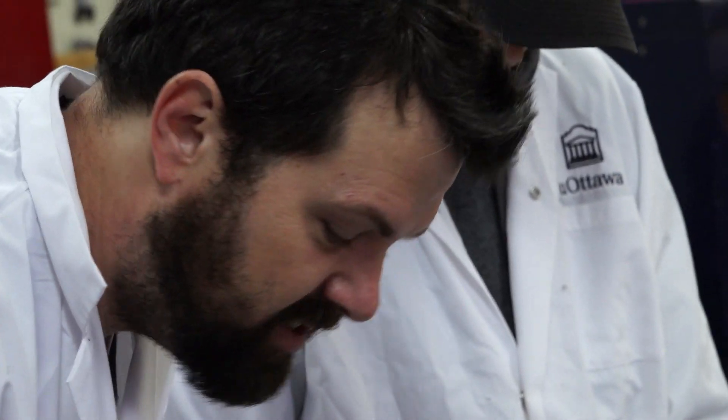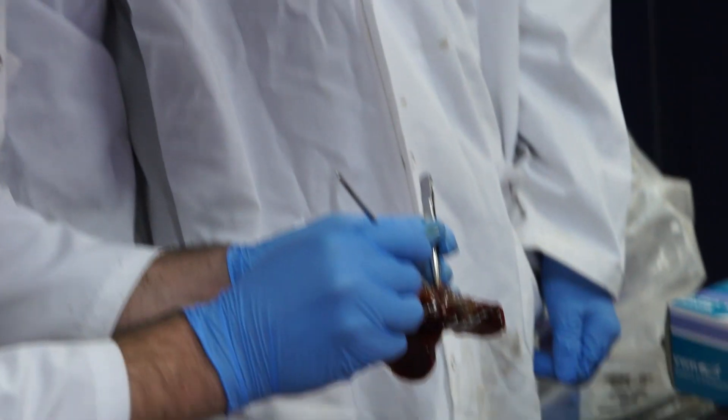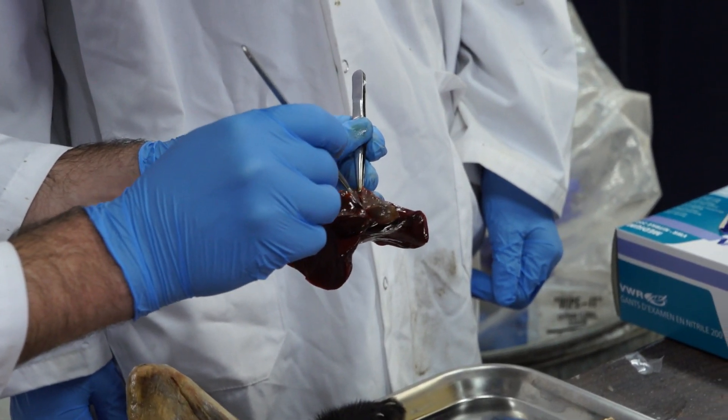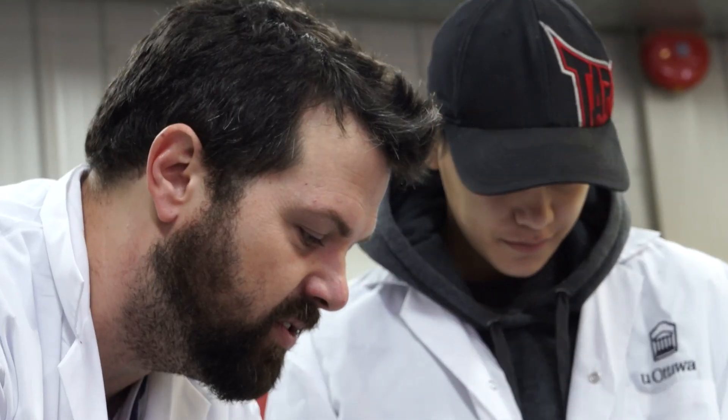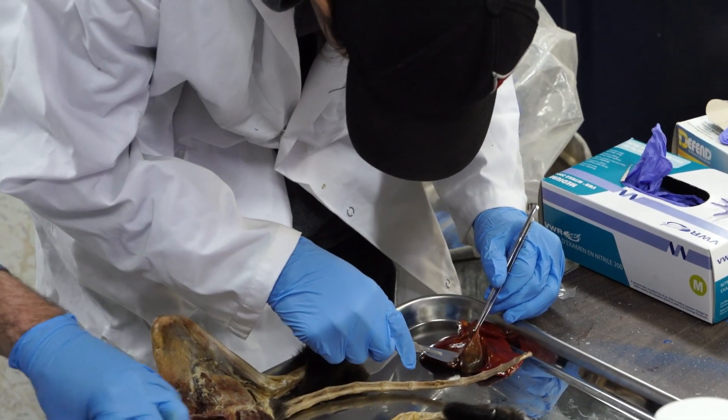So you'll hold it and you'll take the scalpel down to the ground. Cut away without piercing the skin — it's super gentle. Hold it there and then start cutting away at it, carve it up. Count those, please?